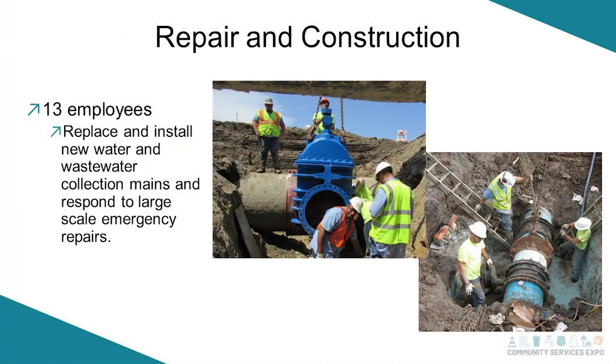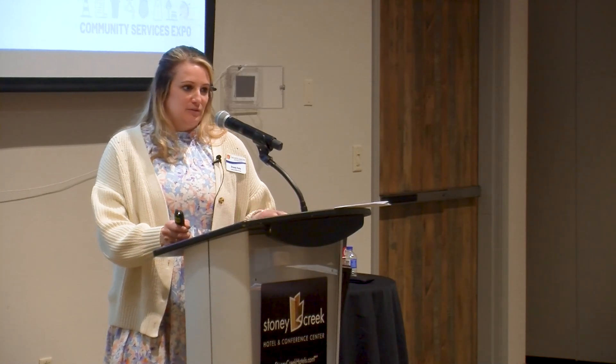Our repair and construction department has around 13 guys. They get out and replace or install water lines, and they also do sewer. Any in-house design and construction — you'll see them around downtown working on old town water lines. One of these pictures is from the old OOWA line — the repair and construction team would have to drive out to the plant in the middle of the night and work with headlamps.